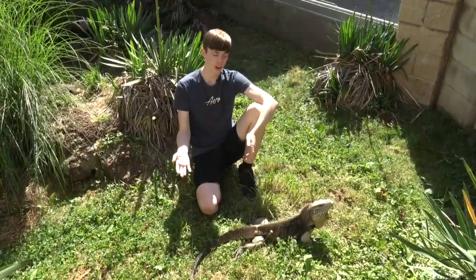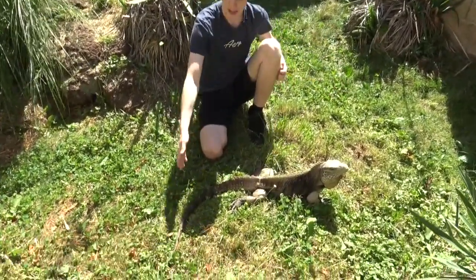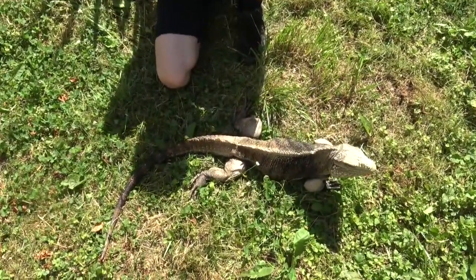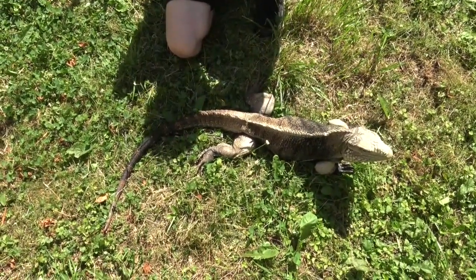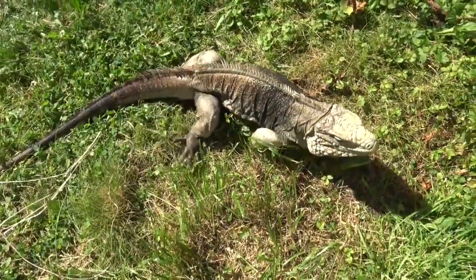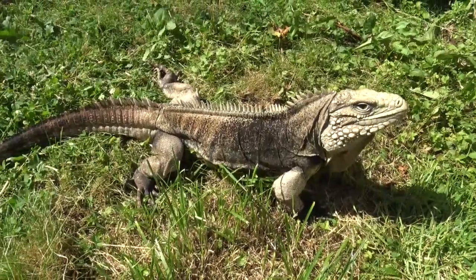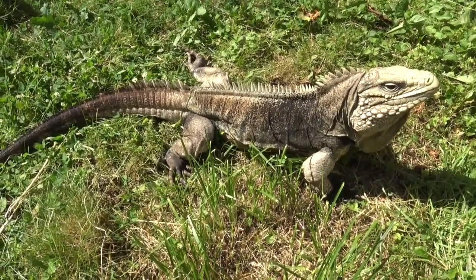Like most iguanas, they get fairly large — four to five feet from snout to tail tip — and the only other species of iguana in the Cyclura genus that gets larger is the Grand Cayman iguana. They are very sexually dimorphic, with males getting bigger than females, and they are typically dark gray to brick red in coloration with all sorts of colors in between, while females are more olive green.